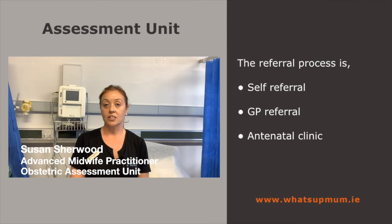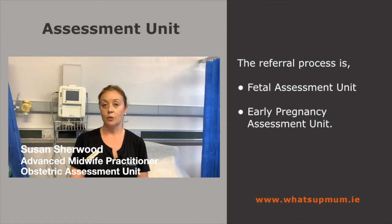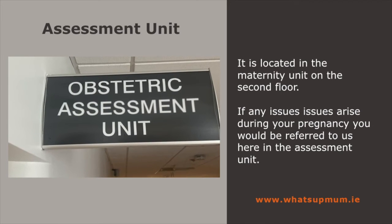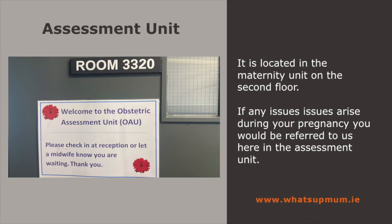The referral processes: you can refer yourself in, the GP can refer you, the antenatal clinic, the foetal assessment, or the early pregnancy unit. It's located up here in the maternity unit on the second floor. If you have any issues that arise during the pregnancy you would refer to us here in the assessment unit.